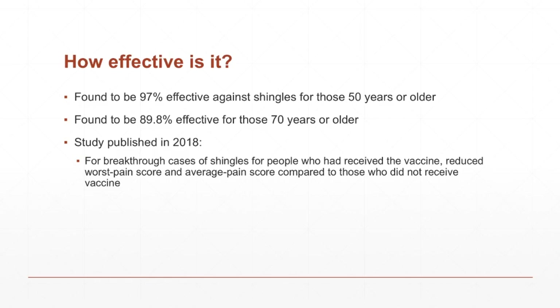You can still get the shingles if you get the vaccine, but you greatly reduce your chances. There was a study published last year — I'll leave a link below if you want to check that out — and it found that even if you do get the shingles after getting the vaccine, your pain can be reduced. Compared to those who hadn't gotten the vaccine, Shingrix reduced the worst pain score and the average pain score for those who had breakthrough cases. So that's another positive thing.